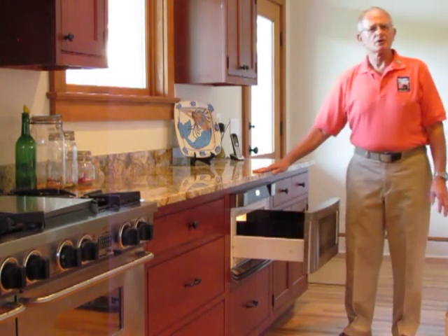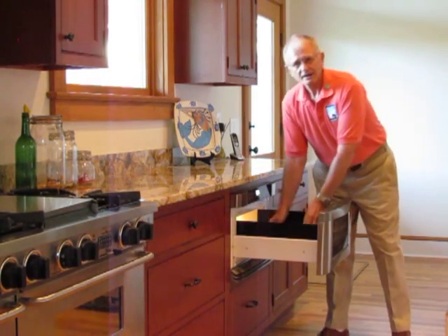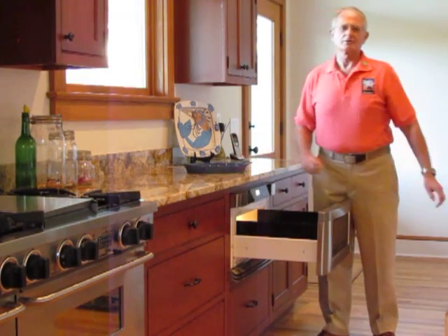It's usually mounted directly below the counter, making an easy transition from microwave to counter.